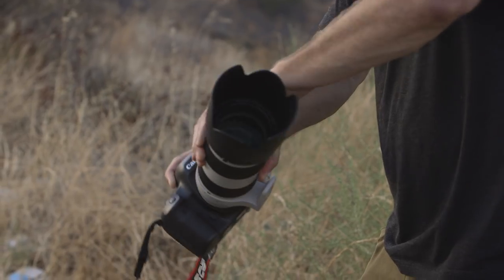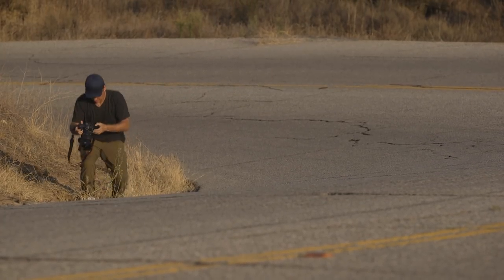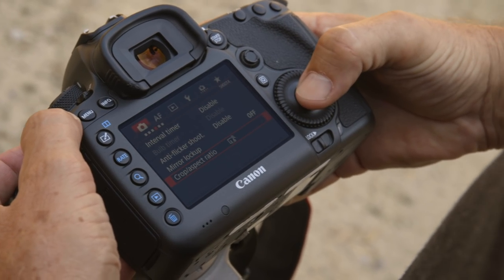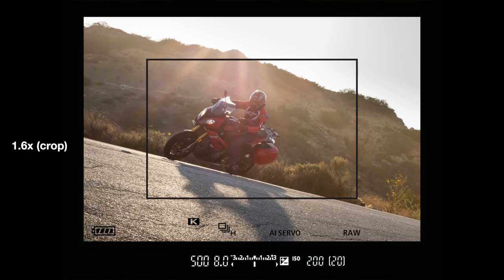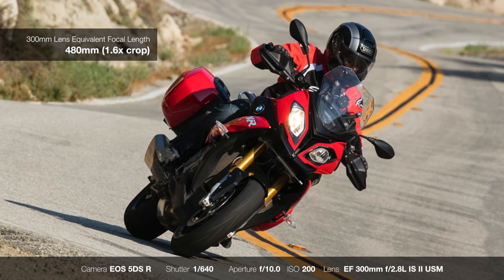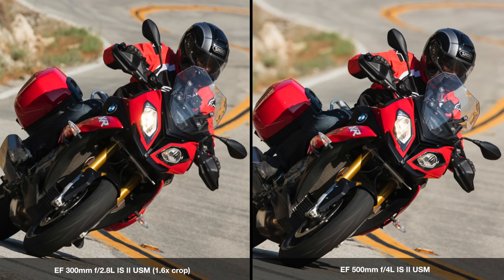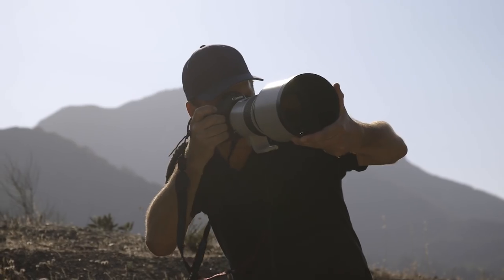Lens and focal length selection is another challenge in action photography, especially when shooting action sports. Many times the location and situation can limit how much you can move toward and away from your subject to achieve your desired composition. But with the 5DSR, I can use the crop aspect ratio feature to change the effective lens coverage while still maintaining plenty of resolution for print. The crop mode allows you to select either 1.3 or 1.6 magnification — for example, that turns a 300mm f2.8 into the equivalent of a 390mm in 1.3x mode and 480mm in 1.6x mode. With this feature, I can quickly change the effective focal length without lugging around extra lenses, and in many cases I won't need anything bigger than a 300mm.